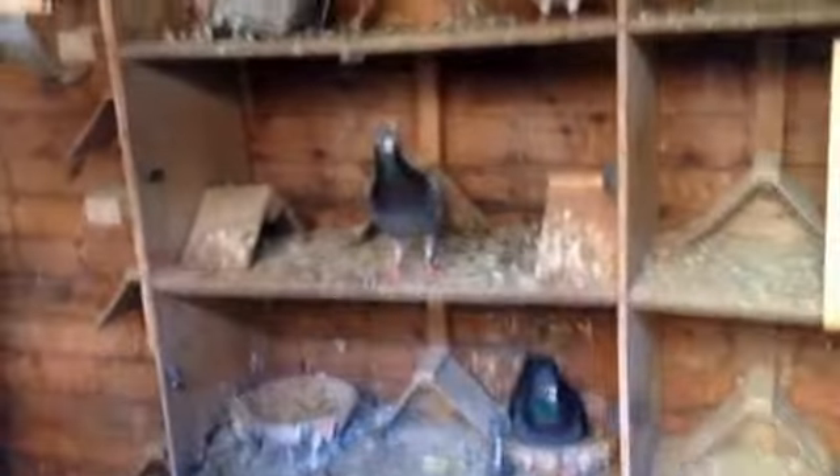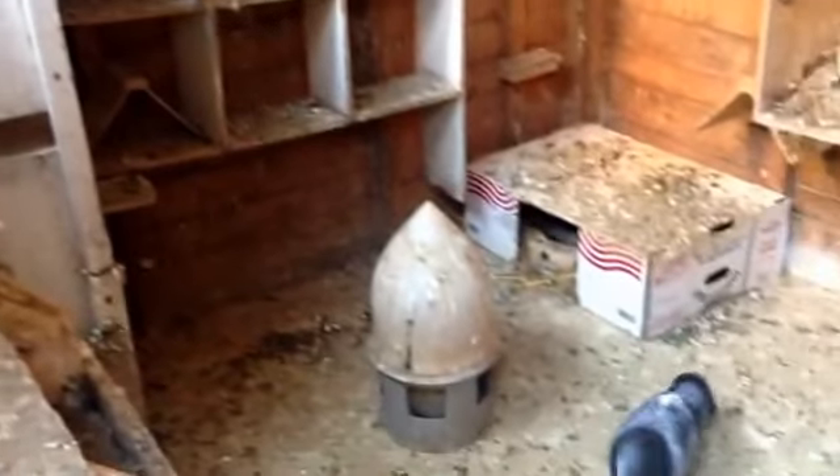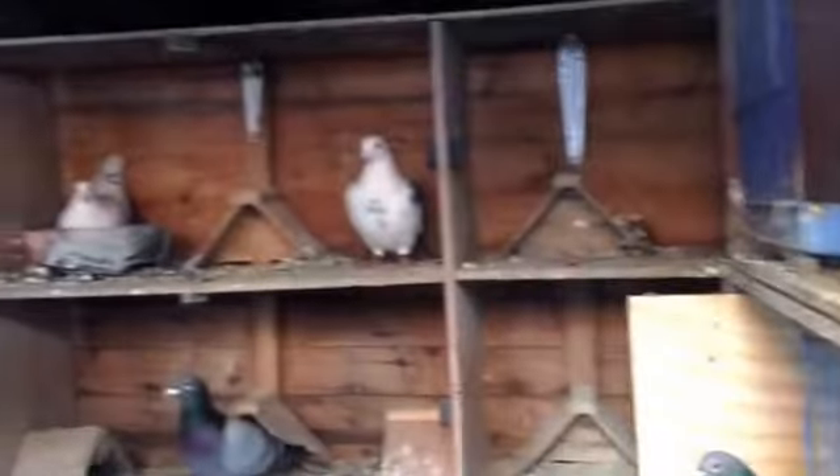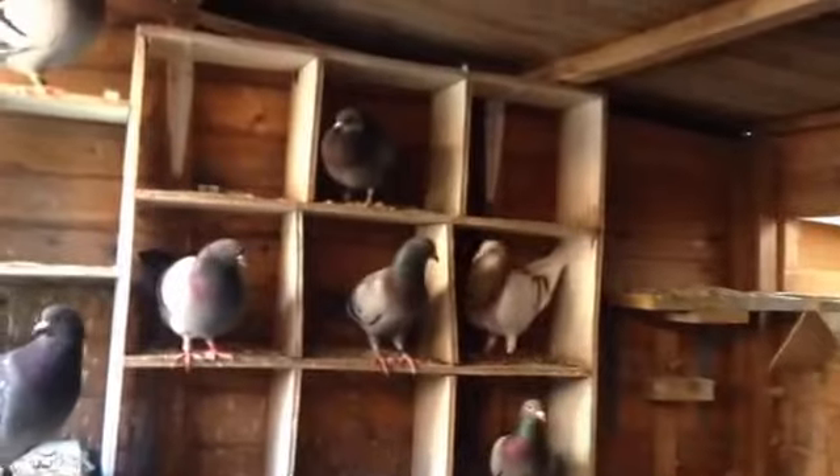Inside the loft, all mixed together — old and young, although I've not got many young birds at the minute. I tend not to keep too many at this time. Just a real natural style of racing, really easy to do, and hopefully good at 500 miles plus. We'll soon see.